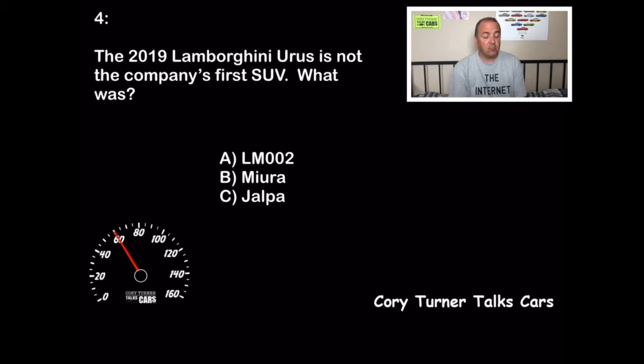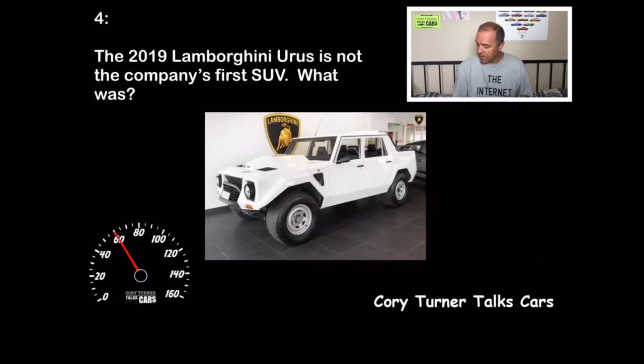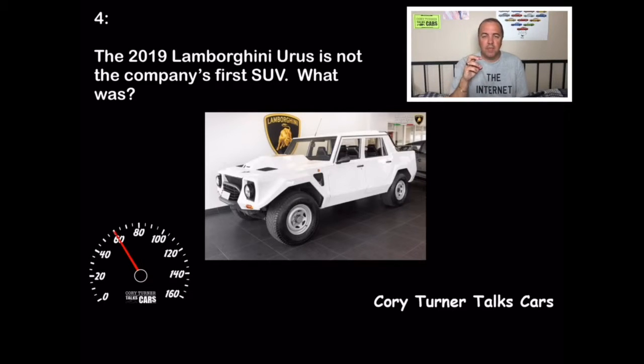The 2019 Lamborghini Urus is not the company's first SUV — what was? Was it A, the LM002; B, the Miura; or C, the Jalpa? The Miura is probably one of the most beautiful sports cars ever, and the Jalpa was great too, but the first Lamborghini SUV was the LM002. I actually have a matchbox of it right here. It was square, angular, mean, aggressive — it was actually nicknamed the Rambo Lambo. I love this SUV. This one was for sale at Lamborghini Newport Beach — I'll put the link in the description. If you got that right, 10 points.